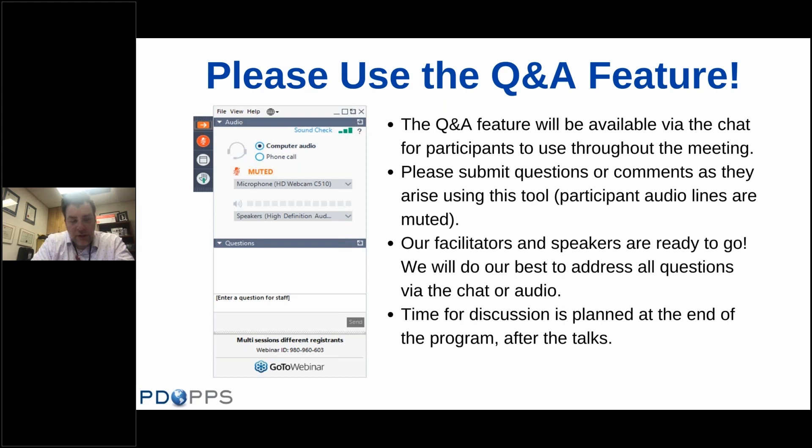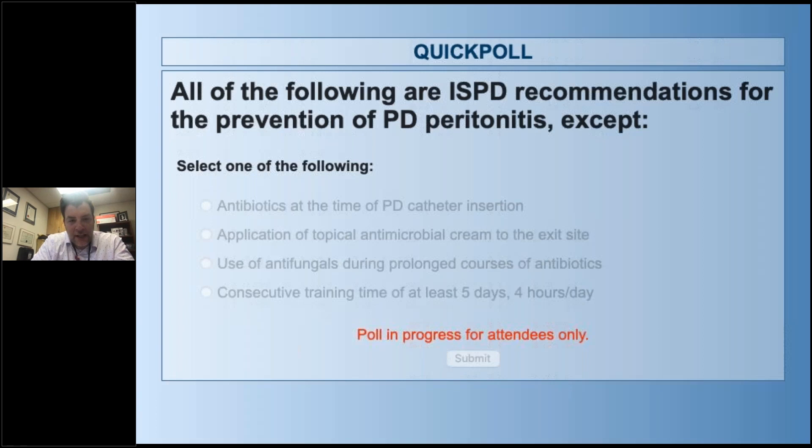We're going to kick things off with a poll. Poll question number one — we'll come back to the answers at the end of the webinar: All of the following are International Society for Peritoneal Dialysis recommendations for the prevention of PD peritonitis EXCEPT: antibiotics at the time of PD catheter insertion; application of topical antimicrobial cream to the exit site; use of antifungals during prolonged courses of antibiotics; and a consecutive training time of at least five days, four hours per day.